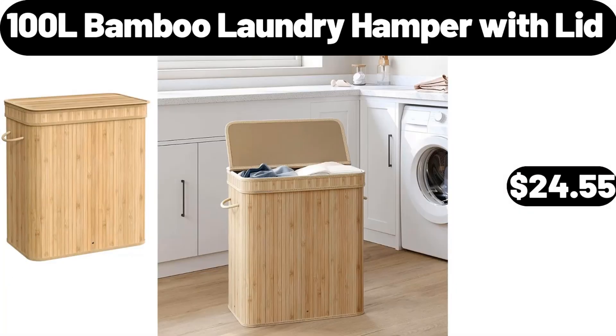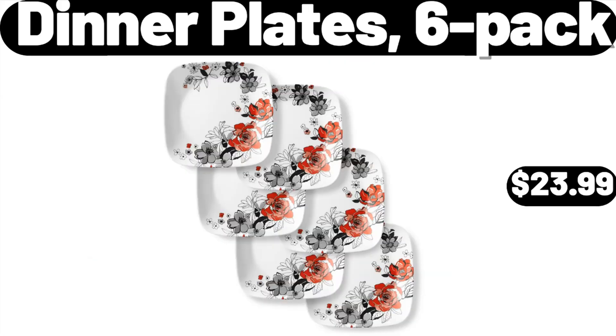100-liter bamboo laundry hamper with lid, $24.55. Dinner plates six-pack, $23.99.